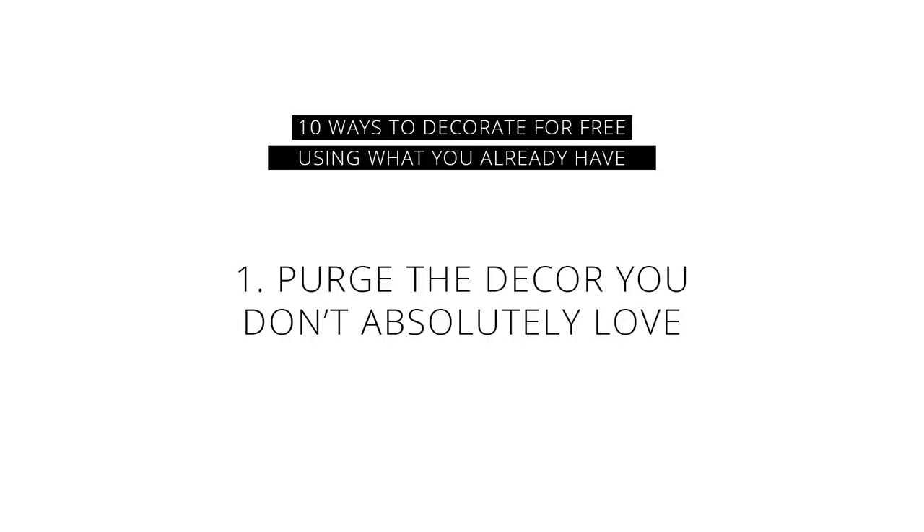The first way to decorate for free using what you already have is to purge all the things that you don't love. I know technically it's not decorating, but it makes a huge difference when you stop holding on to things just because they're filling a decor space in your home and you get rid of them by donating them, selling them, whatever it is that you need to do with them and just getting them out of your space.